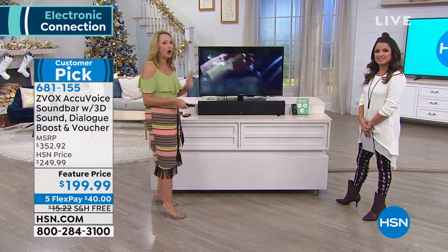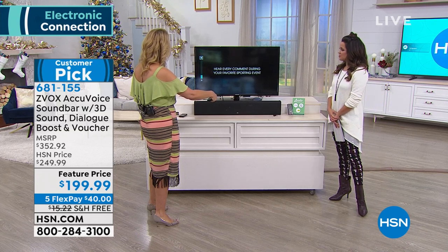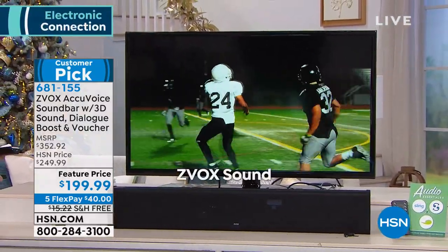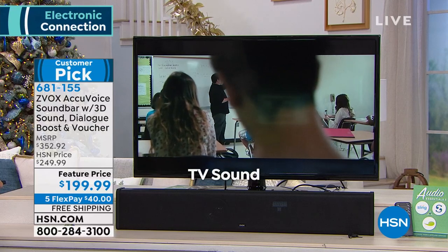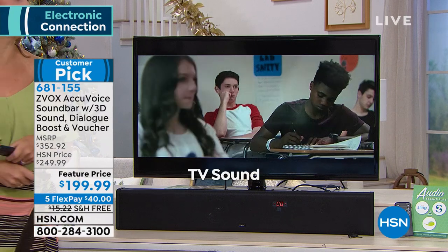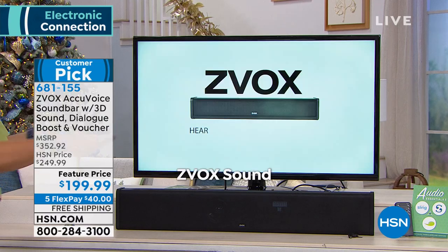So here's the demo — normal TV, and it's not about volume, it's about clarity. This is normal TV sound at volume 20. Here's your Zeevox. I can't hear what that teacher's saying at all without Zeevox. With Zeevox — huge difference, right?